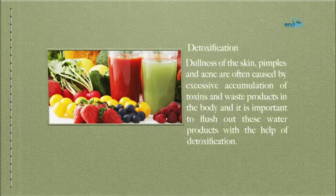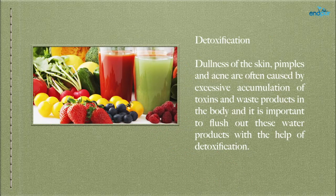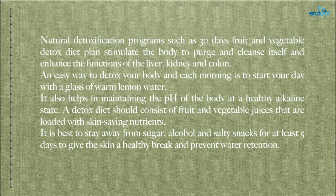Detoxification — dullness of the skin, pimples and acne are often caused by excessive accumulation of toxins and waste products in the body, and it is important to flush out these waste products through detoxification. Natural detoxification programs such as a 30-day fruit and vegetable detox diet plan stimulate the body to purge and cleanse itself, and enhance the functions of the liver, kidney, and colon. An easy way to detox your body each morning is to start your day with a glass of warm lemon water, which also helps in maintaining the body's pH at a healthy alkaline state.